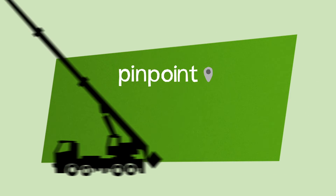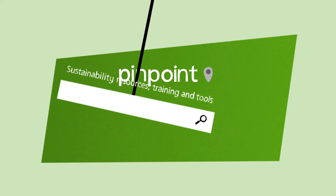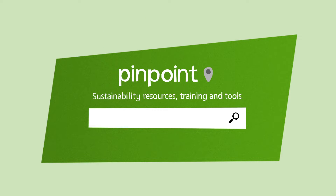It's called Pinpoint, and it's designed to help you do just that — pinpoint what you need to know and where to find it.